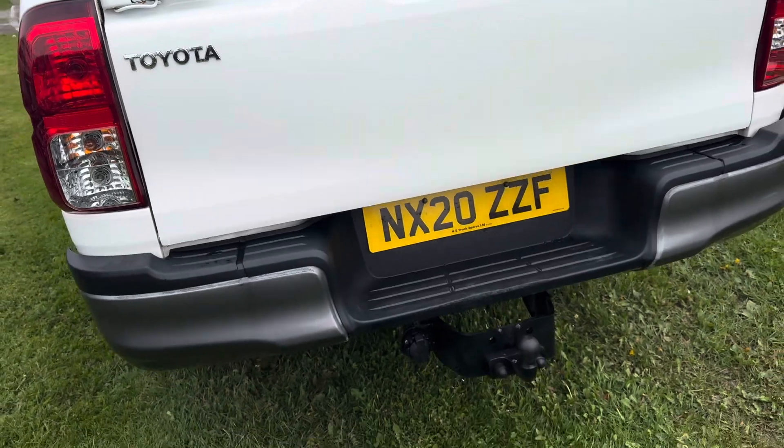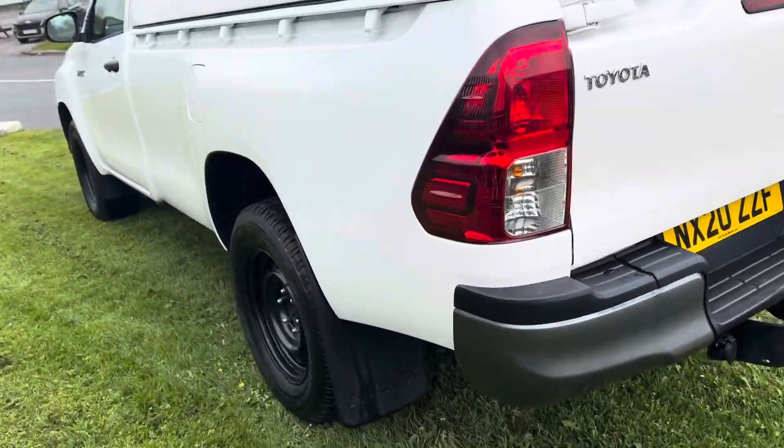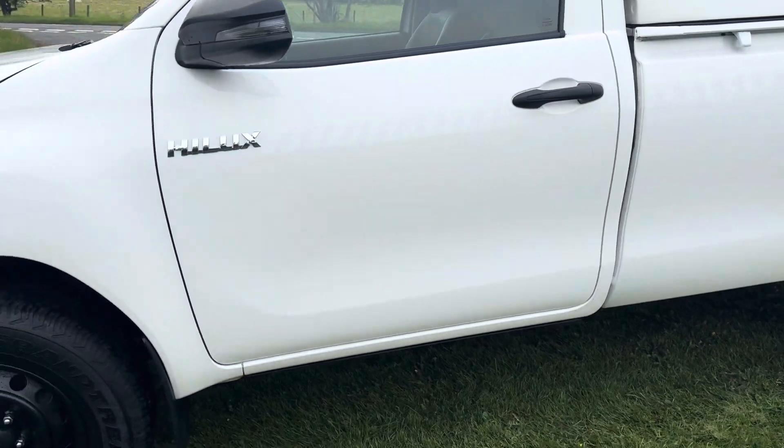People ask me about work trucks — the Hilux single cab Active is a proper work truck. The best out there. Look at the condition of this. Ready to go.